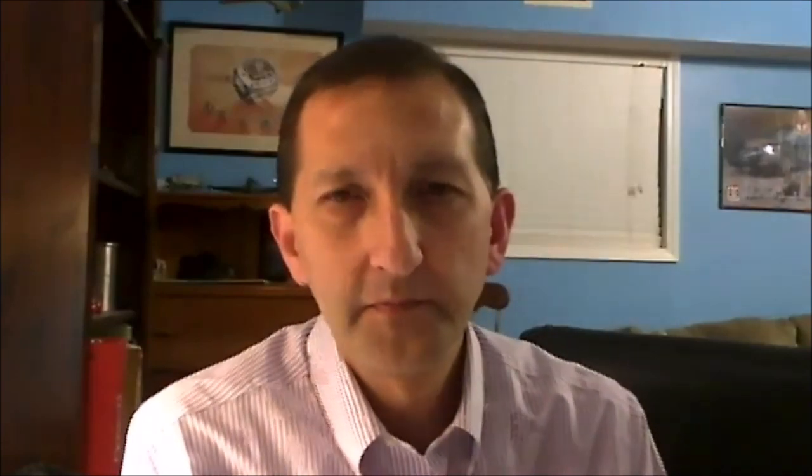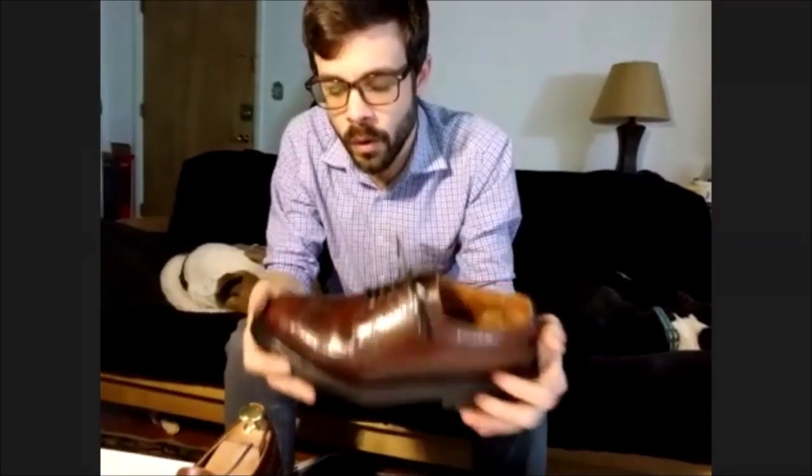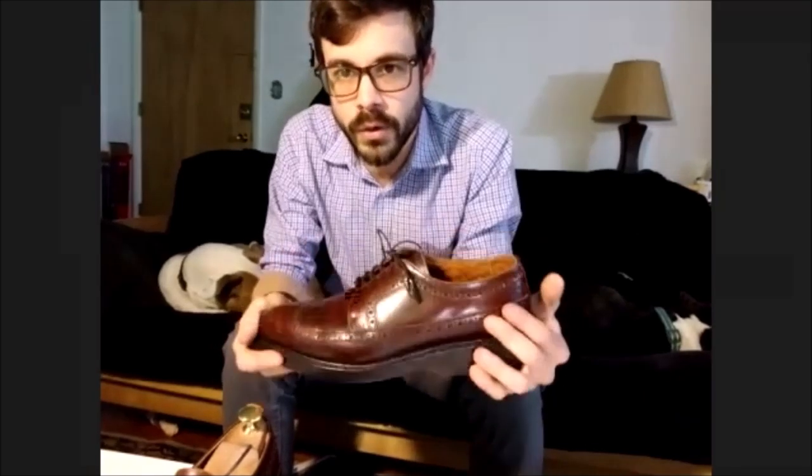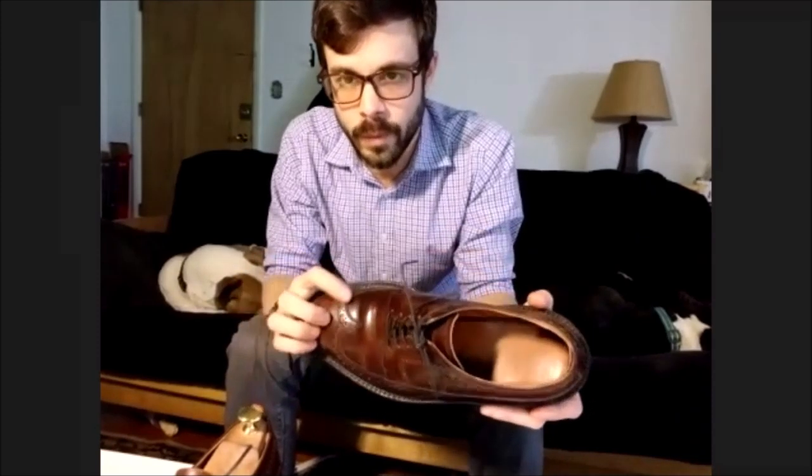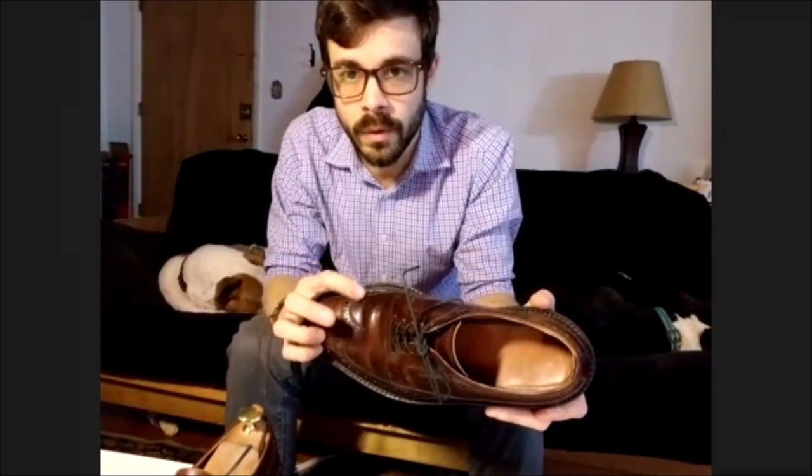That's the crazy thing — my grandpa just walked into a store in Canada and bought these shoes and that was just a regular thing. Nowadays, if you want something with this double stitching, you're dropping a lot of money. I bet he didn't pay over a hundred bucks for these.